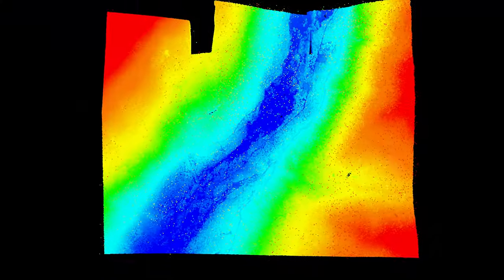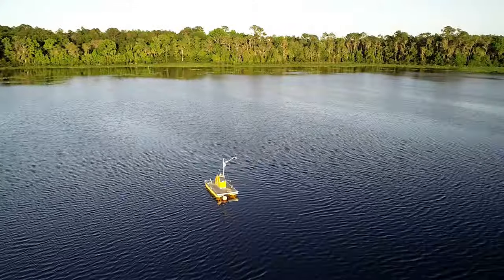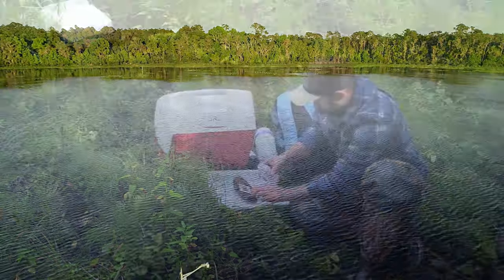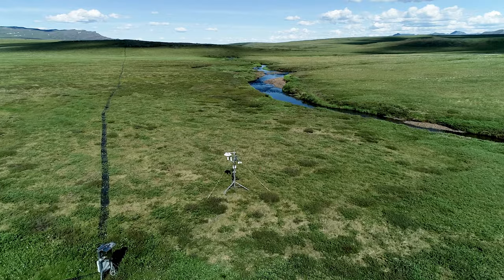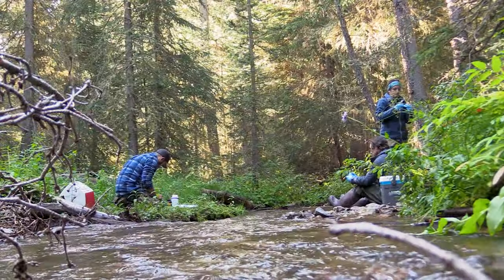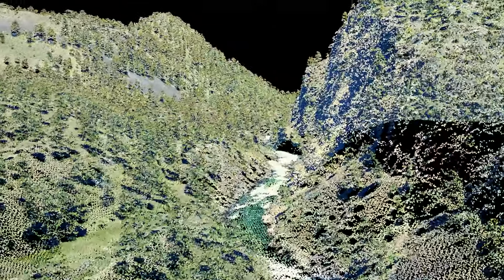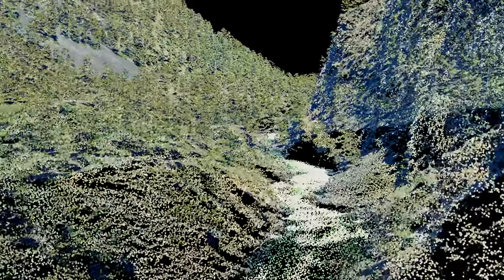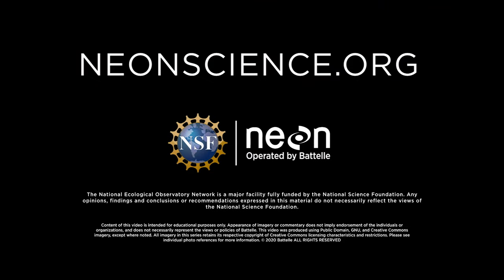From the sky down into streams, rivers, lakes, and groundwater, NEON is collecting a wide variety of ecological data at different spatial and temporal scales. Automated measurements happen every second of the day at the meteorological and aquatic sensor stations. Weekly field sampling covers a broader area, and NEON's annual remote sensing surveys collect watershed-scale data. Visit NEONScience.org to learn more.